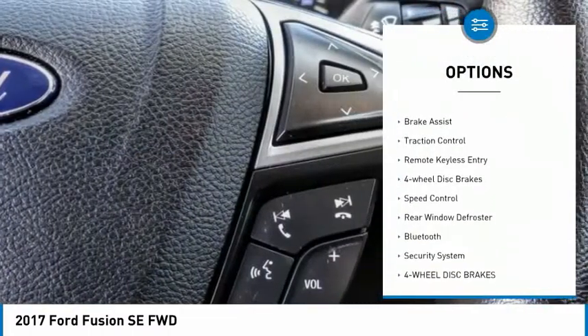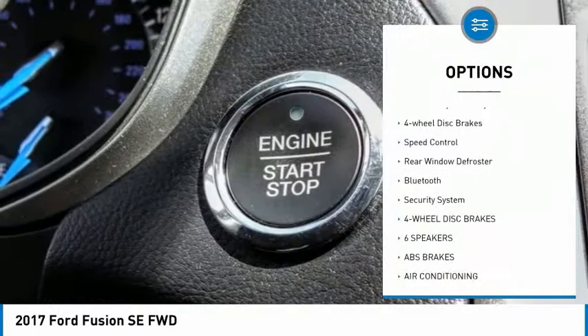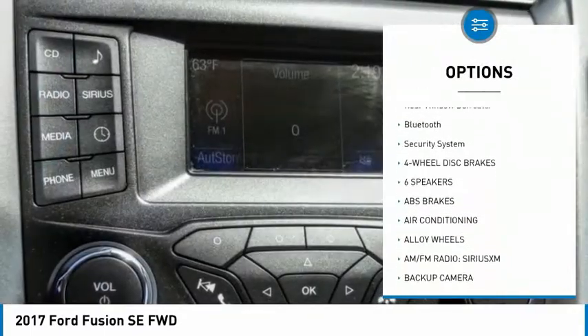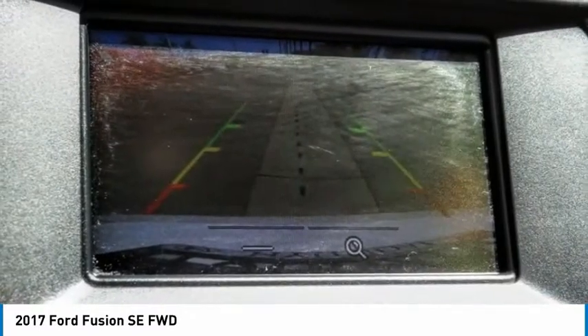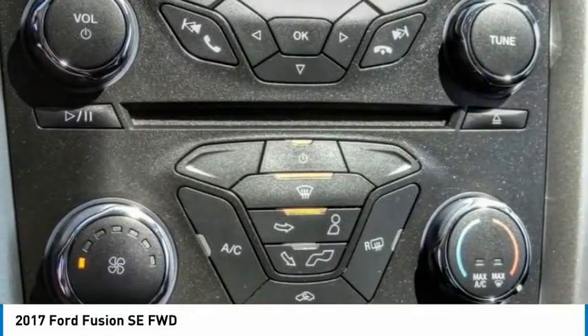Electronic stability control, alloy wheels, brake assist, traction control, remote keyless entry, four-wheel disc brakes, speed control, rear window defroster, Bluetooth, security system.